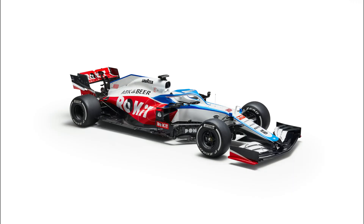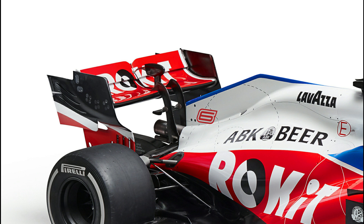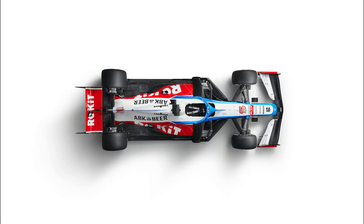Moving back around to the rear of the car, there's just a couple of noteworthy inclusions: the outlet on the engine cover's spine, and a small monkey seat winglet above the exhaust that's hung off the two rear wing pillars. All in all, not a bad effort by Williams, and one I hope will drag them closer to the field ahead.